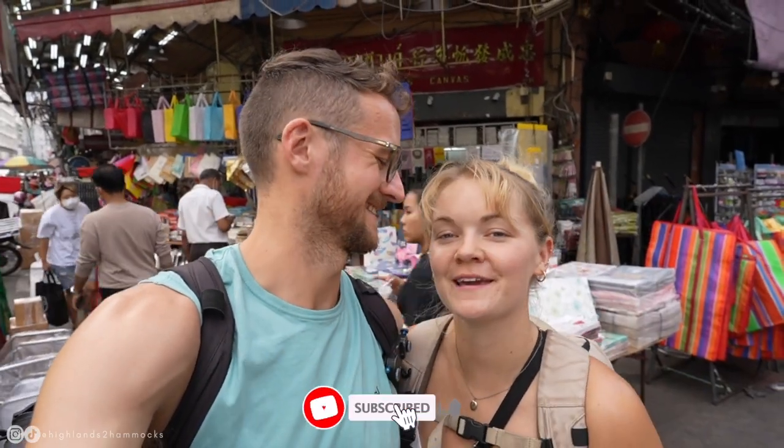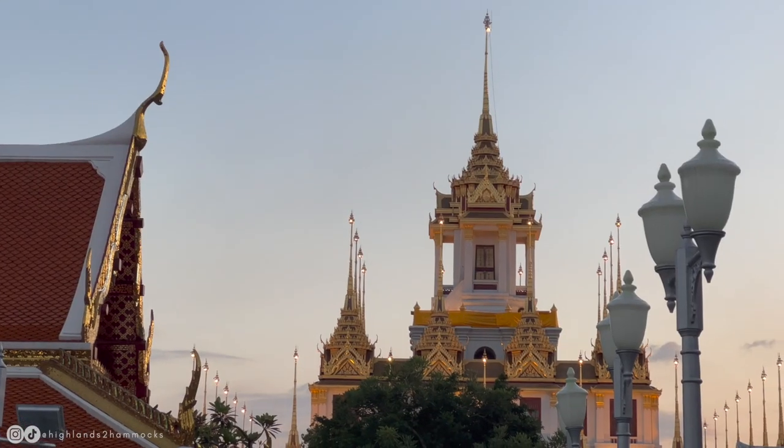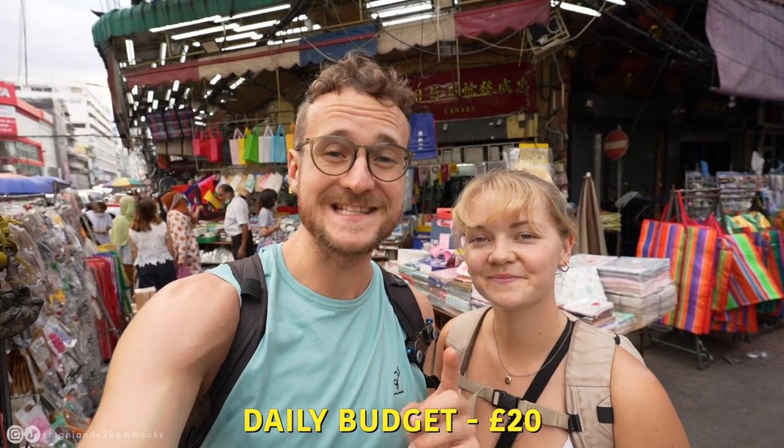Welcome back, you beautiful people. We are Gemma and Campbell, and this week we are exploring the incredible city of Bangkok. We're going to be taking you on a tour of all of the best sights that you need to see, and of course tell you all of the best ways to get around the city. We're going to try and do all of this on a budget of just £20 a day. Is it possible? Wish us luck.